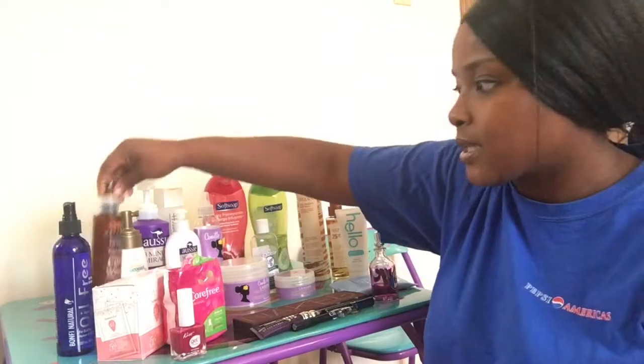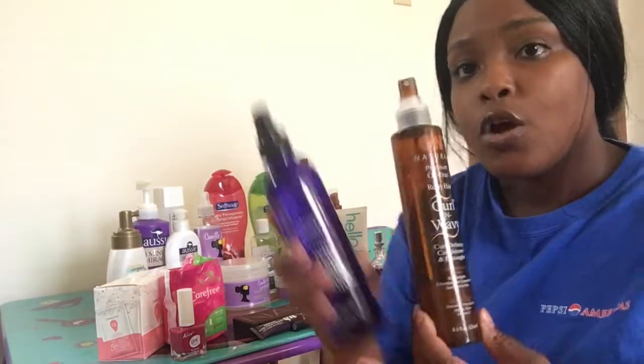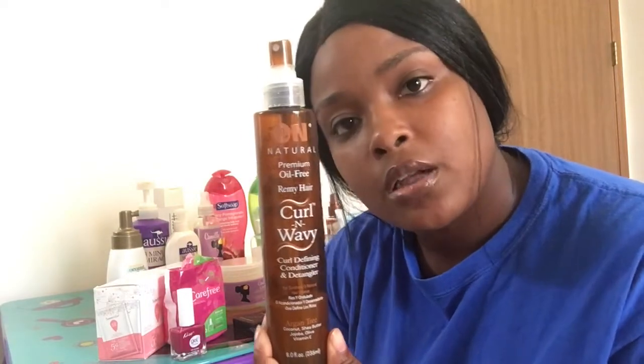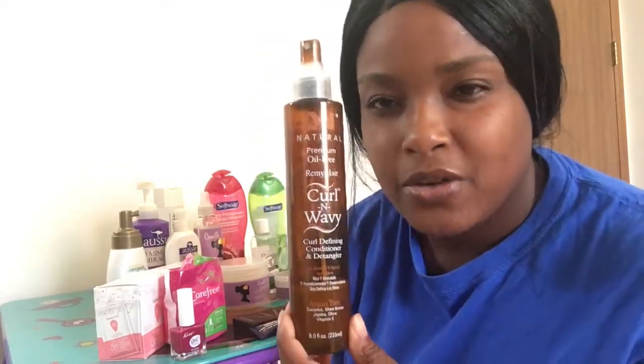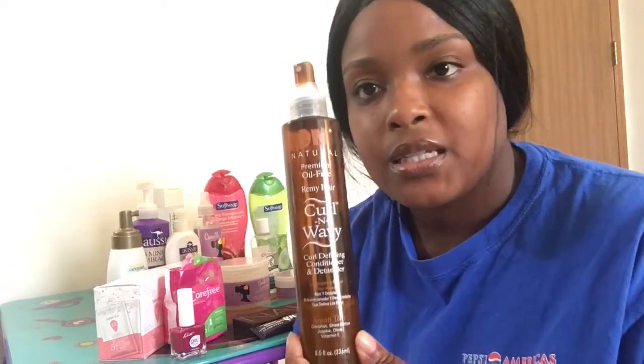I have on a wig right now — I love wigs, I wear wigs all the time. So I have two things right here: a wig shine oil spray for my wigs to have them looking shiny, because you can't spray regular oil shine on them. This is really good for a curly or wavy wig, but I usually just spray this on each of my wigs and brush it out so I'm not looking a mess with a nappy wig.